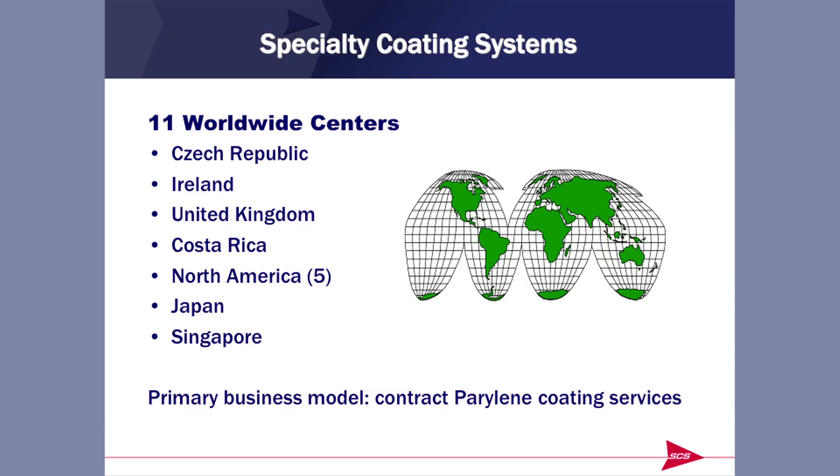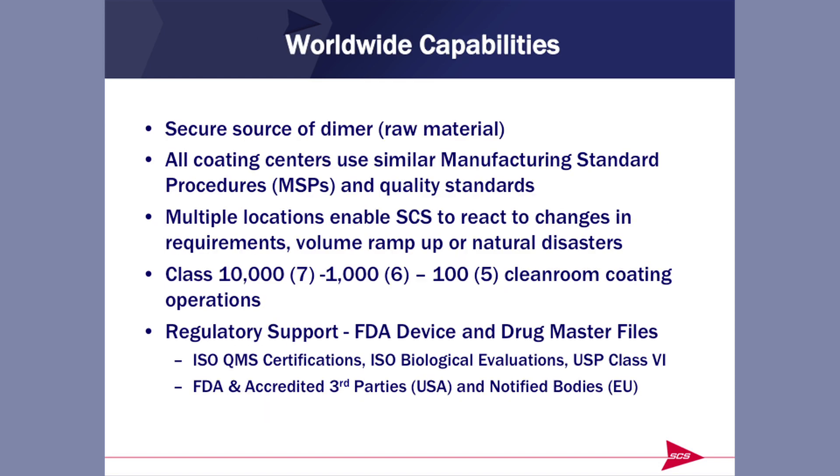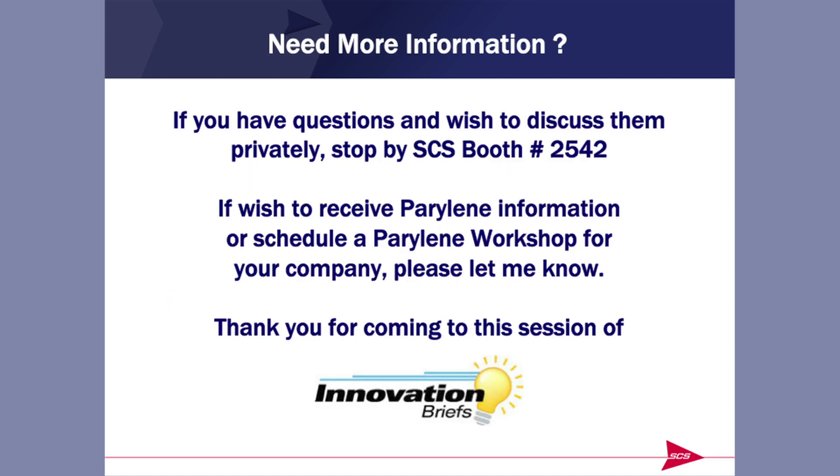We have 11 coating centers around the world: three in Europe, one in Central America, five in the United States, and two in Asia. Our primary business is doing this coating for customers. If you'd like more information about Parylene, stop by our booth at 2542 and we'd be pleased to talk to you. Thank you very much.